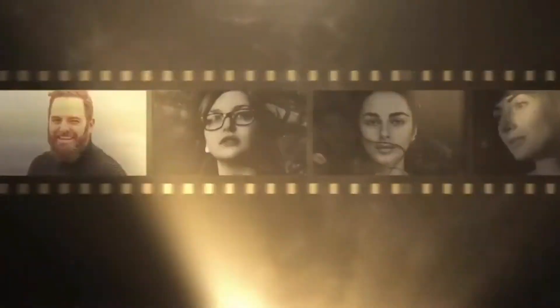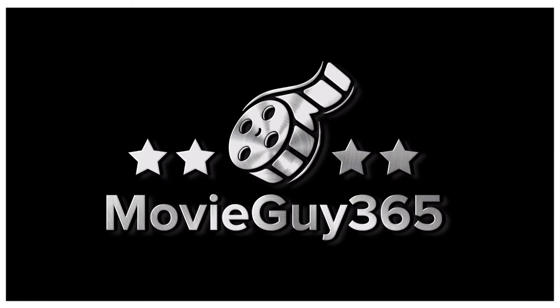If you like the channel, please hit the like button, subscribe, and hit that bell notification. I put out videos every single day. You can also find me over on Twitter and Instagram at MovieGuy365, as well as over at the Disney Master Hour podcast. I will leave a link for that in the description.